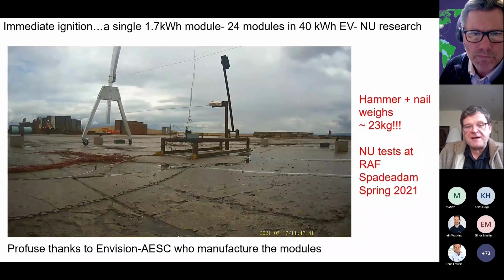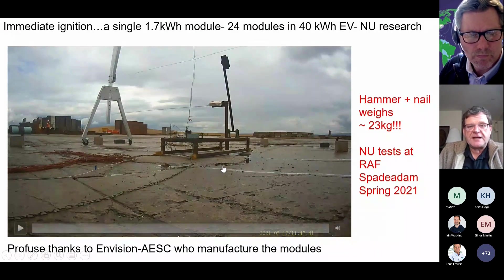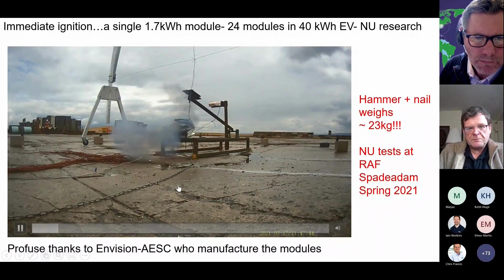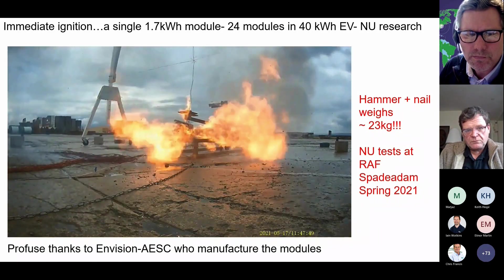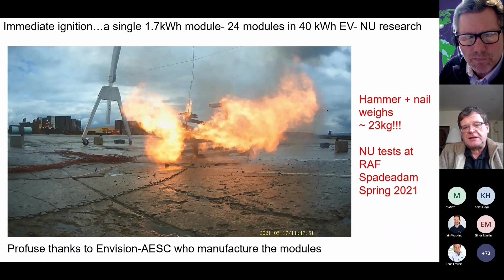This shows you what happens if that vapor cloud ignites immediately. This is a single module — there are 24 in a Nissan LEAF and that hammer weighs 23 kilograms. What you see there are long flare-like flames, preceded initially by the blasting out of heavy metal nanoparticles, which is not black smoke — it's black nanoparticles. The vapor cloud ignites immediately and you get three or four metre long flames because there's a lot of gas produced at very high pressure. That gives you an idea of the kind of energy.